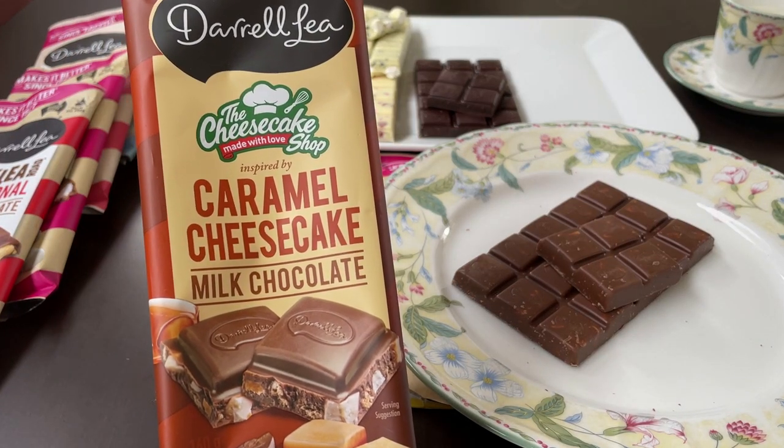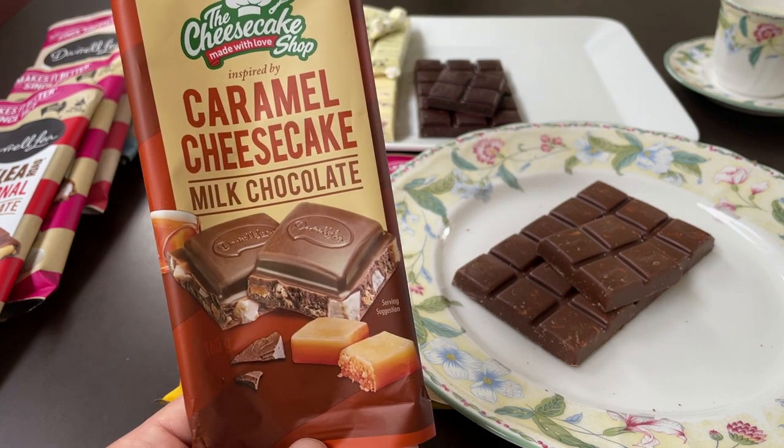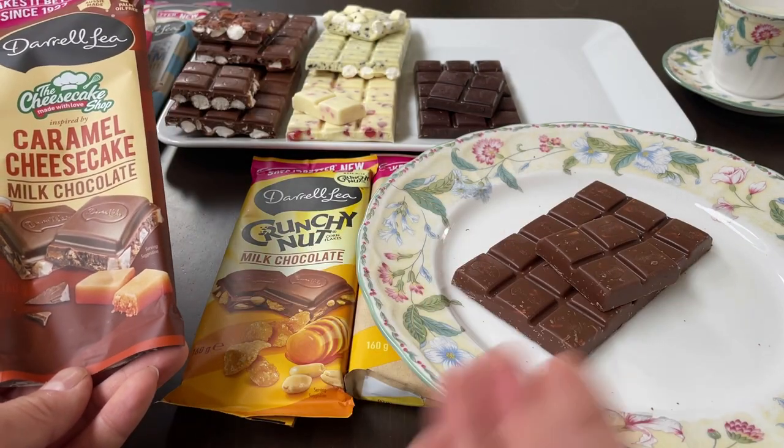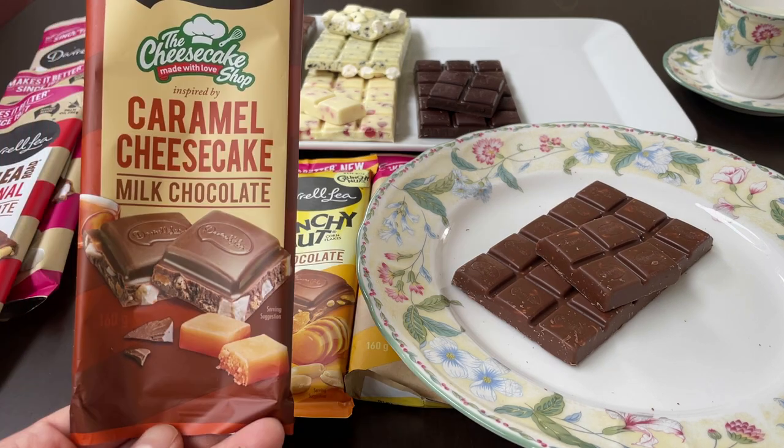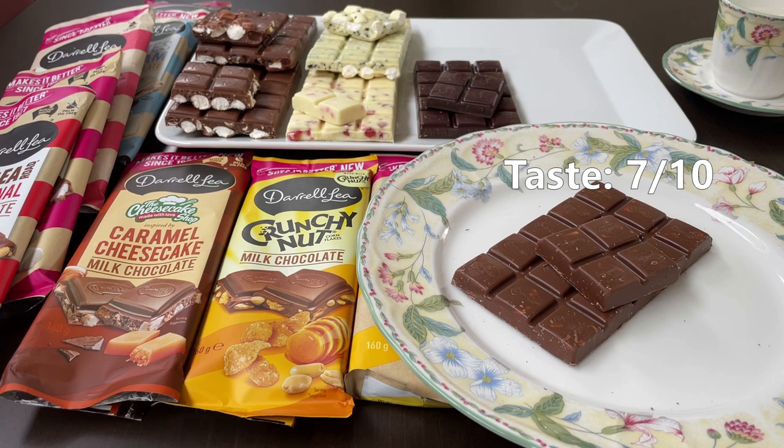The caramel cheesecake milk chocolate. This one is very nice — very impressed by this. Normally I'm not into caramel flavours, but in this case they've combined all the flavours really well. It's crunchy, it's got good texture, and at the same time it's also very creamy. This gets 7 out of 10.